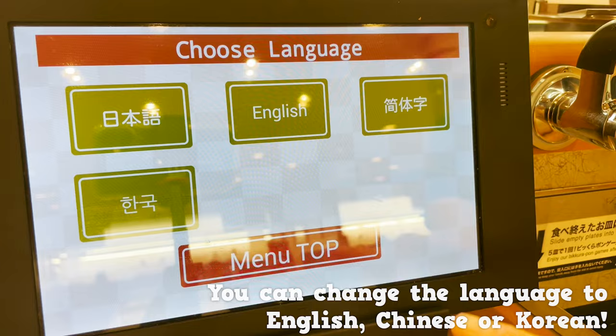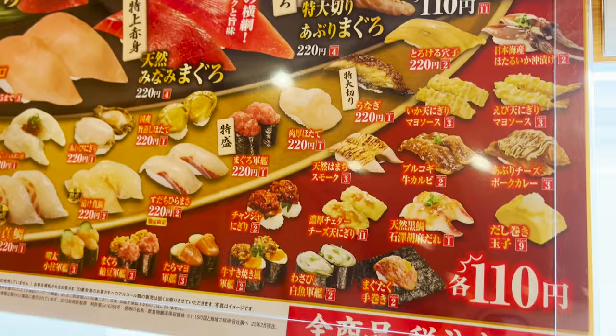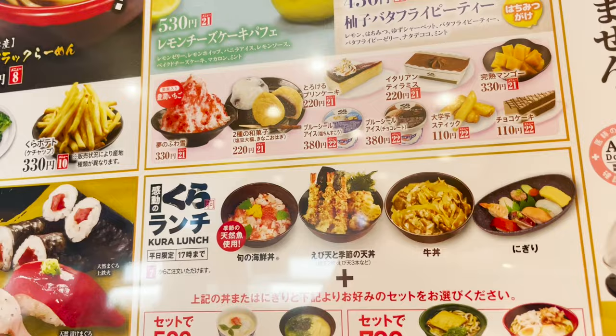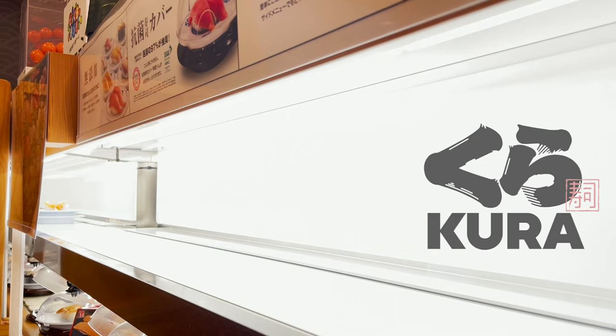Next, let's order from the touch panel. You can change the language to English, Chinese, or Korean. They're having a tuna fare, so we'll try that later. And in the end, let's order some gorgeous tendon and ramen.